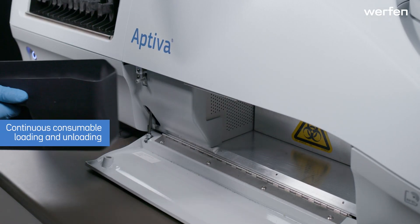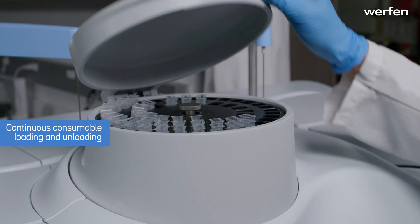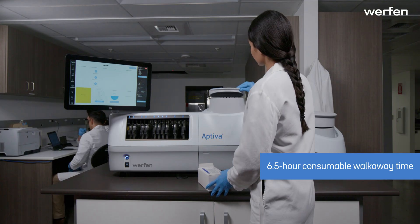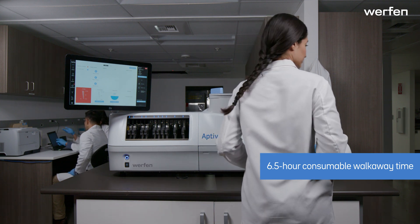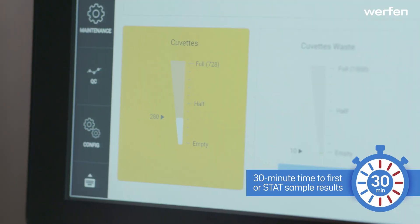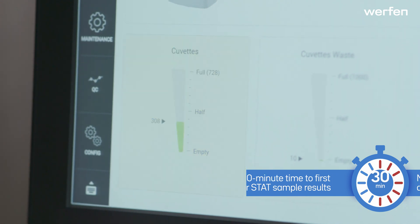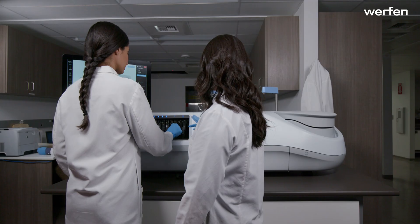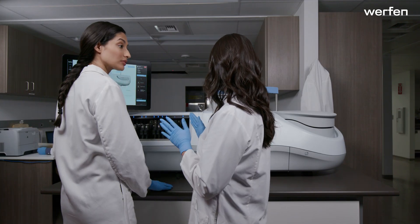The Aptiva system does not need to be paused or stopped during consumable loading. Aptiva has a 6 and a half hour consumable walk-away time. Results from the first sample are delivered in 30 minutes, and additional results from each sample are available at 1-minute intervals. STAT results are always prioritized and available in 30 minutes.